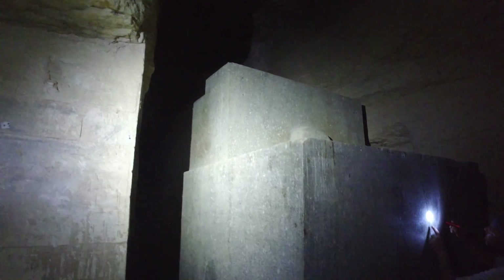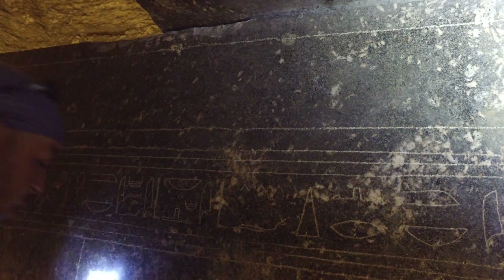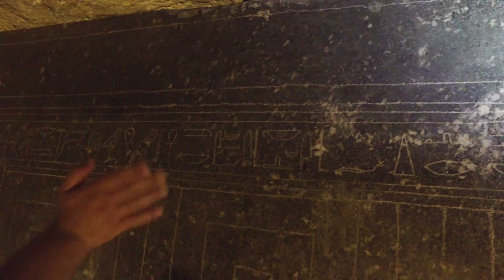A couple of the boxes have hieroglyphs, therefore they must be from ancient Egypt — the mainstream experts and most tour guides will say. And because they have some writing on them, they were obviously manufactured by that civilization with nothing more than simple primitive hand tools like copper chisels and pounding stones.